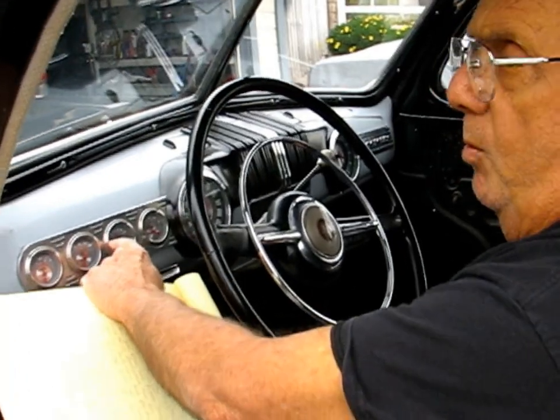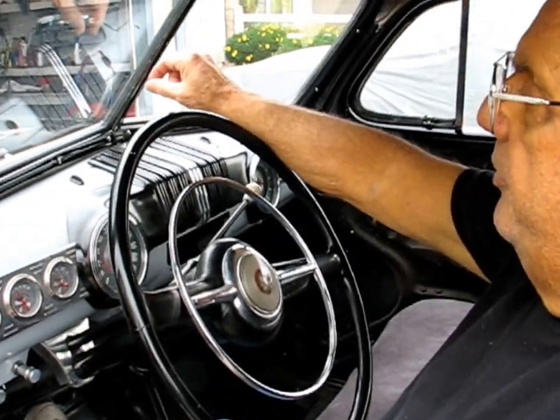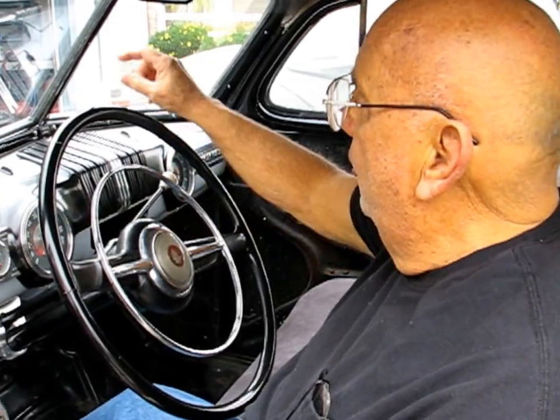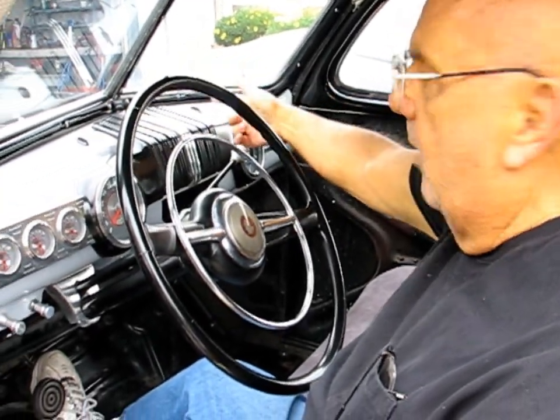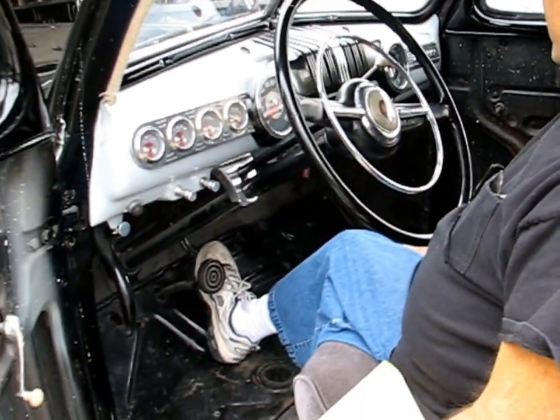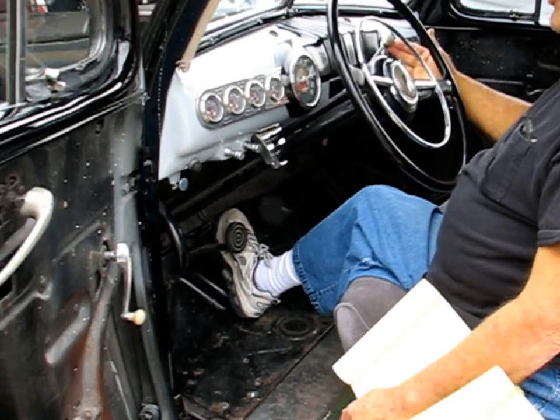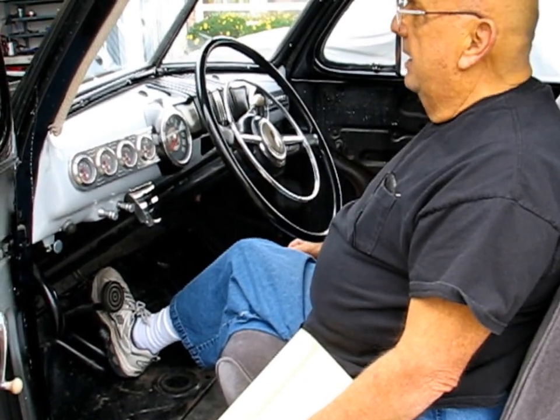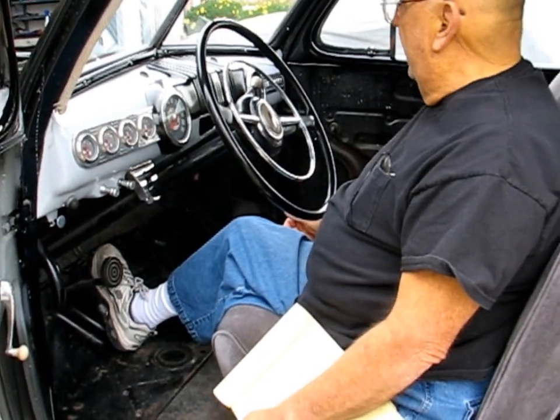I didn't hook up the amp gauge because I didn't want to. I ran the wire from the alternator right down to the starter lug, but you could run it in and loop it around. There's no neutral safety switch on it — this is park. If you want to put one on, be my guest.